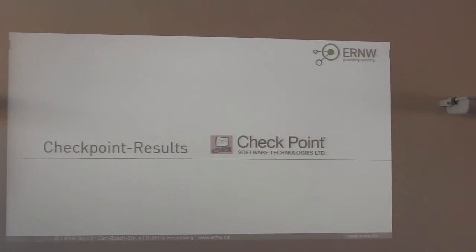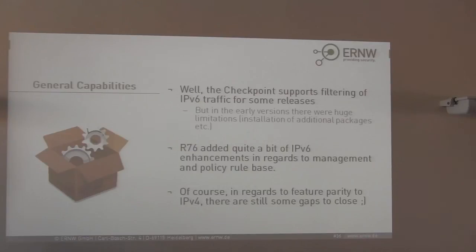Moving to the Checkpoint results: R76 is announced as a release with extended IPv6 support from Checkpoint. In earlier releases it was quite a major pain to even get IPv6 running on Checkpoint boxes. Fortunately that's no longer the case, but there are still gaps to close in regards to feature parity and performance — it's not 100%.